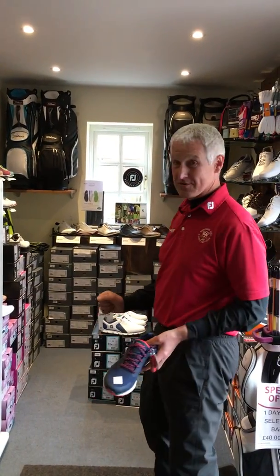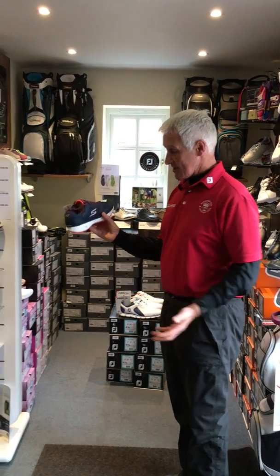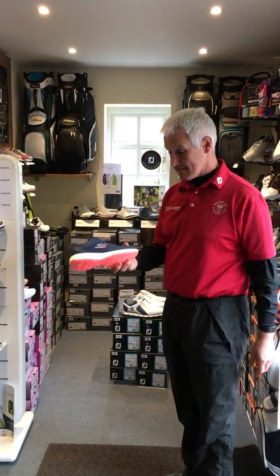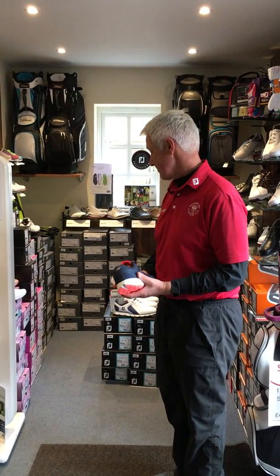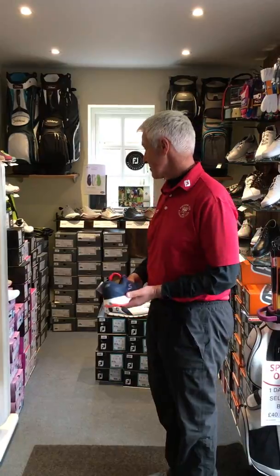So we've got a massive range of FootJoy, a great range of Ecco, and now we've got the Skechers. Ladies love Skechers shoes — lightweight, comfy — so it'd be great for you to come and try some of those on.